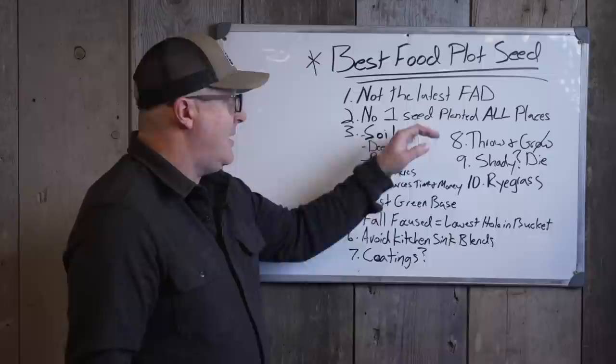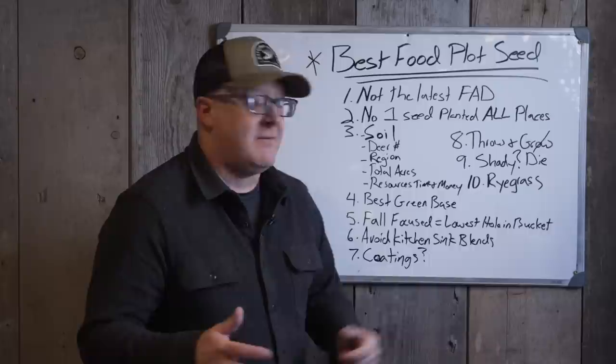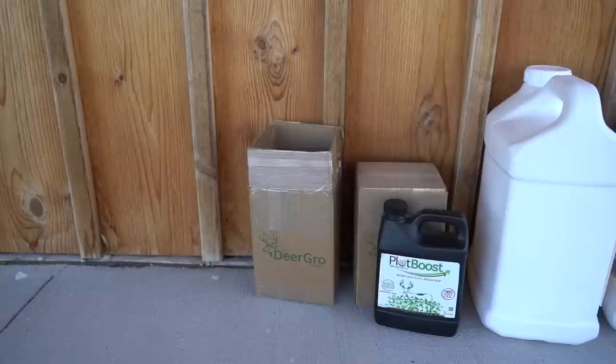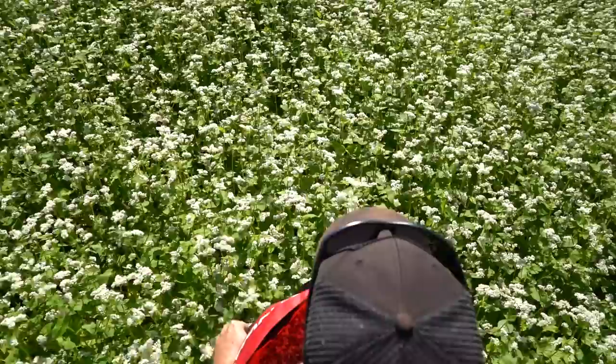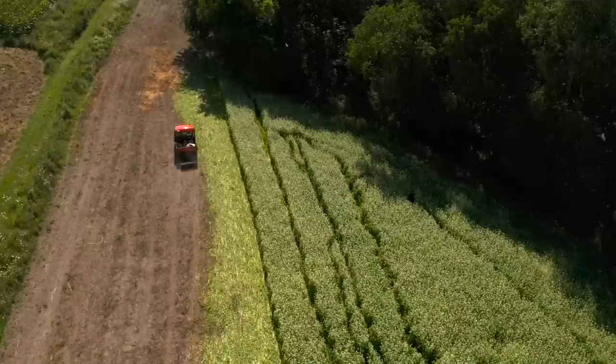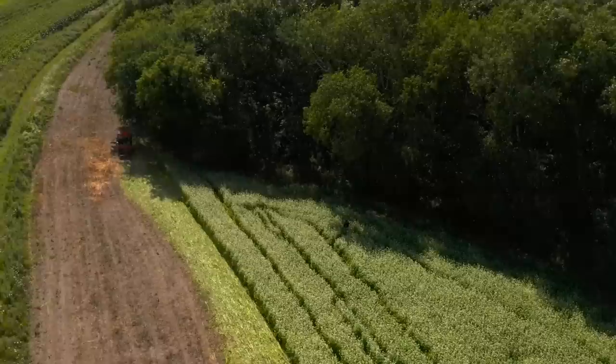Number three: think of all the factors you have to consider. What type of soil do you have? What pH level? The number of deer in your area — high or low population? What region are you in, and what's actually going to grow best there? Total acres under management? How many acres are you planting? What are your resources of time and money — what kind of planting equipment, how much money, how much time? All these factors go into picking the best food plot seed for your specific land.